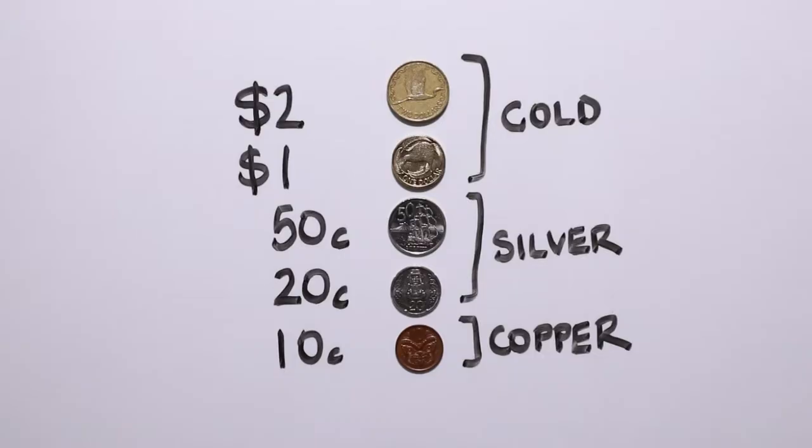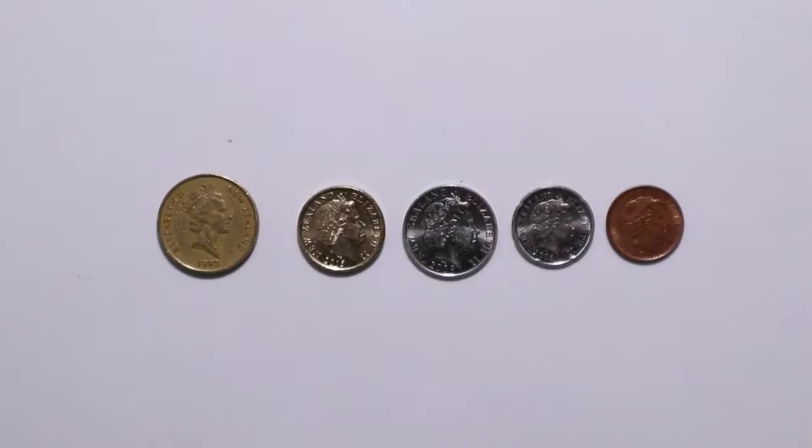Now on to coins. The one and two dollar coins are a gold colour. The fifty cent and twenty cent coins are a silver colour. And the ten cent coin is a copper or brown colour. Queen Elizabeth the Second is on the back of all of them.